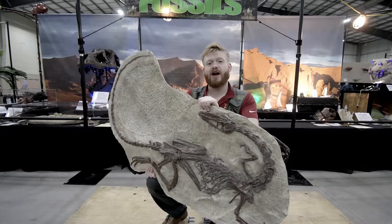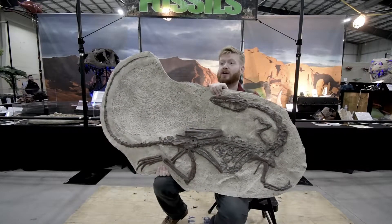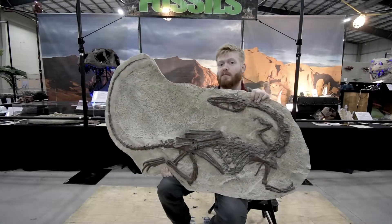Hey guys, it's Fossil Friday here at Jurassic Quest. I want to talk to you about one of the coolest fossils we have here. This here is a Coelophysis. It's the oldest dinosaur we have in North America.